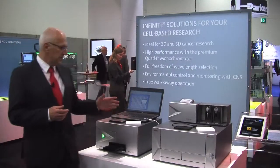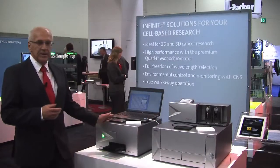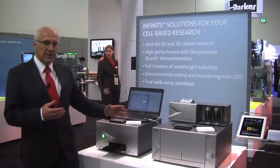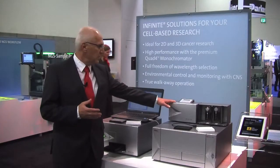The Infinite 200 is an ideal solution for cell-based assays, particularly 2D and 3D cells for cancer research, especially in conjunction with the gas control module.